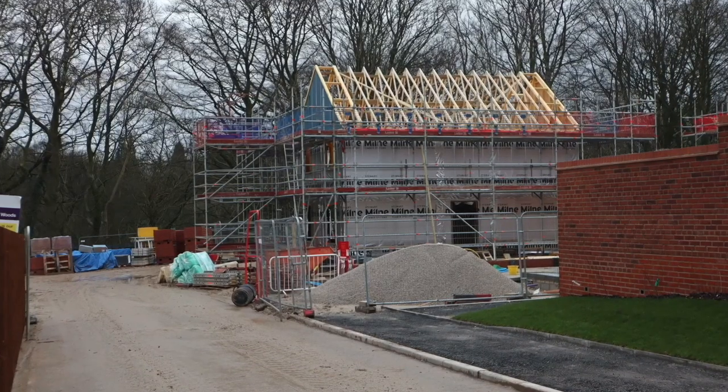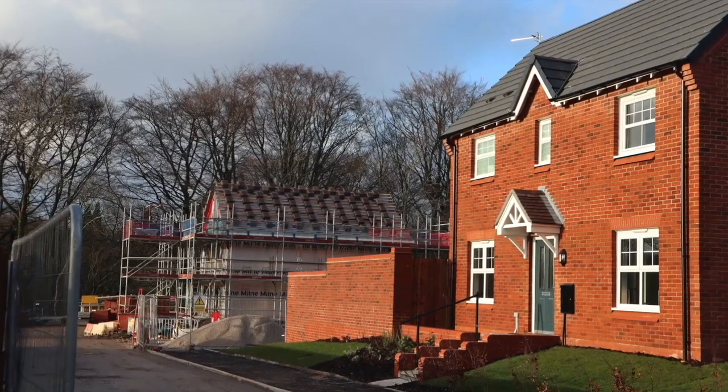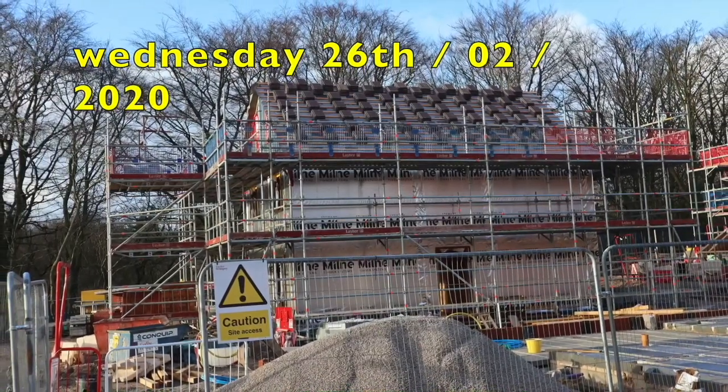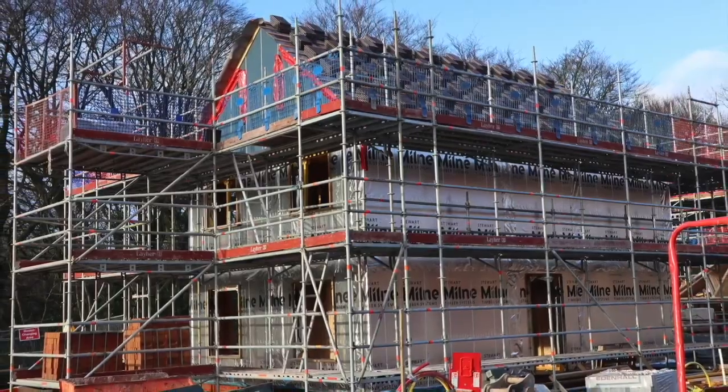So this is a few days later - we've got a roof. They've just started to slate the roof, so it's starting to make it watertight. We've had some horrendous weather in February in Manchester, so the sooner they get the roof on the better.